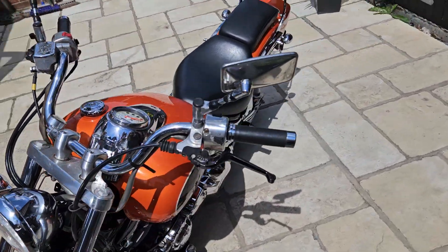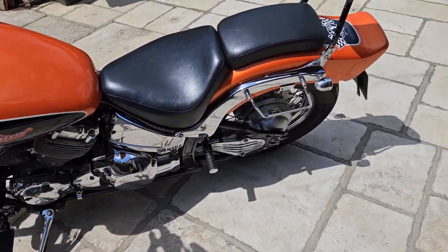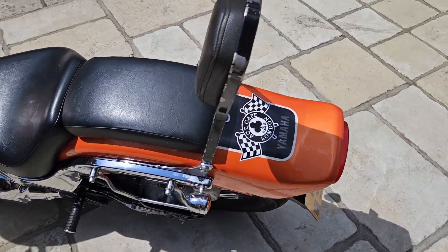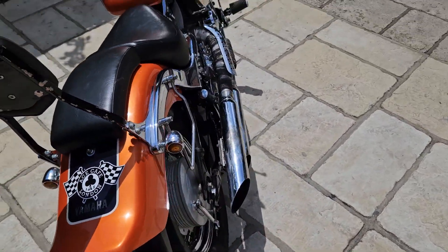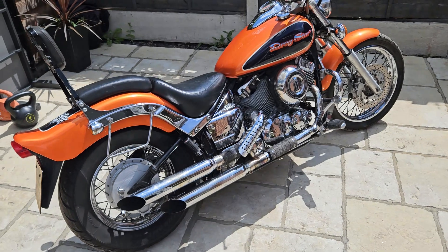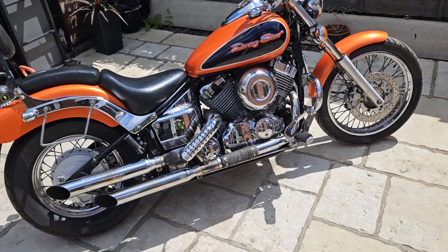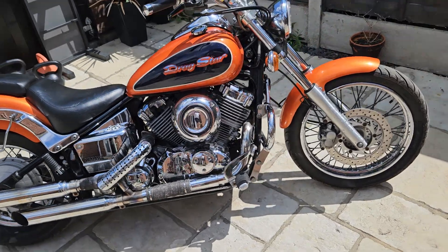Quality bikes. I sell quite a few of these. Great entry level to the cruiser market — powerful enough, ride them all day. They're really comfy and they're really well engineered and made.